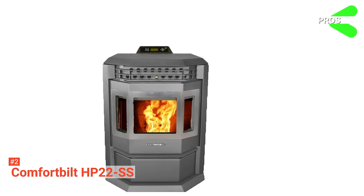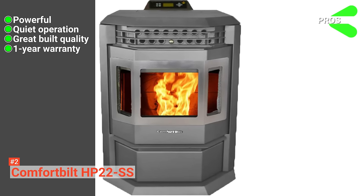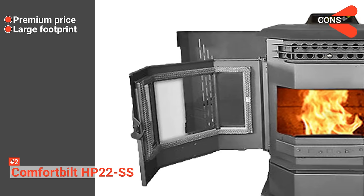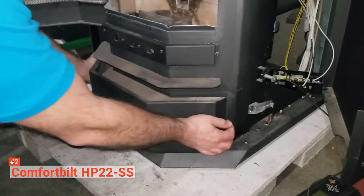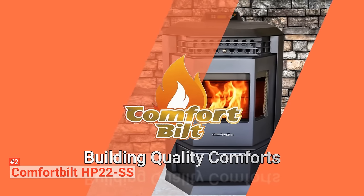Its pros are: it is powerful, it works quietly, it has great build quality, and it comes with a one-year warranty. However, the cons are: it is expensive and it has a large footprint. Nevertheless, you can rely on Comfortbuilt HP22SS to provide efficient heating all winter. So, if you have the budget and space, you should go for it.